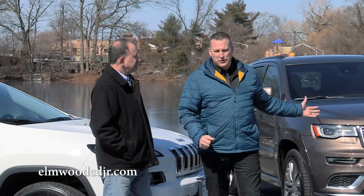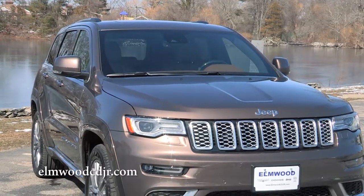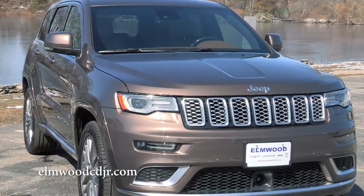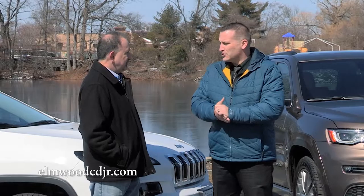The Grand Cherokee with the Pentastar V6 and the eight-speed automatic transmission gets up to 30 miles per gallon as well. You can also opt for the Hemi for more power, though of course the gas mileage isn't quite as good.